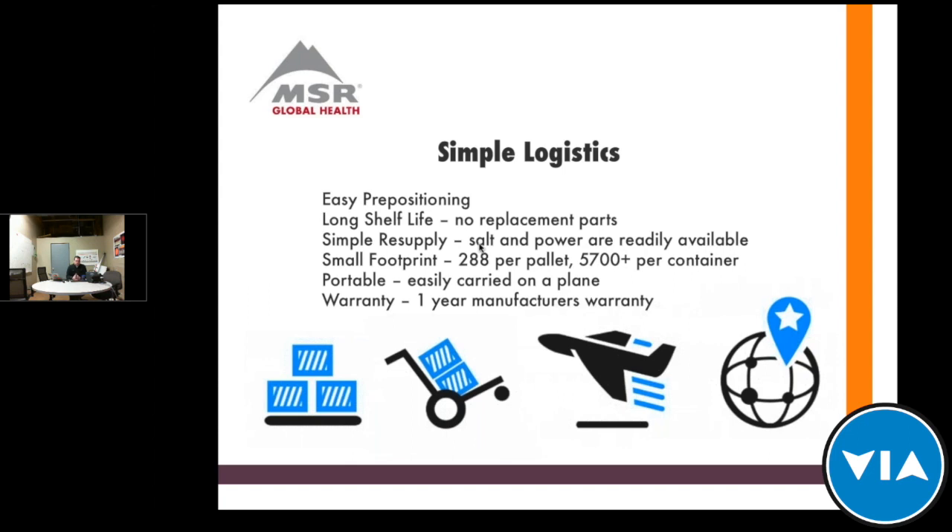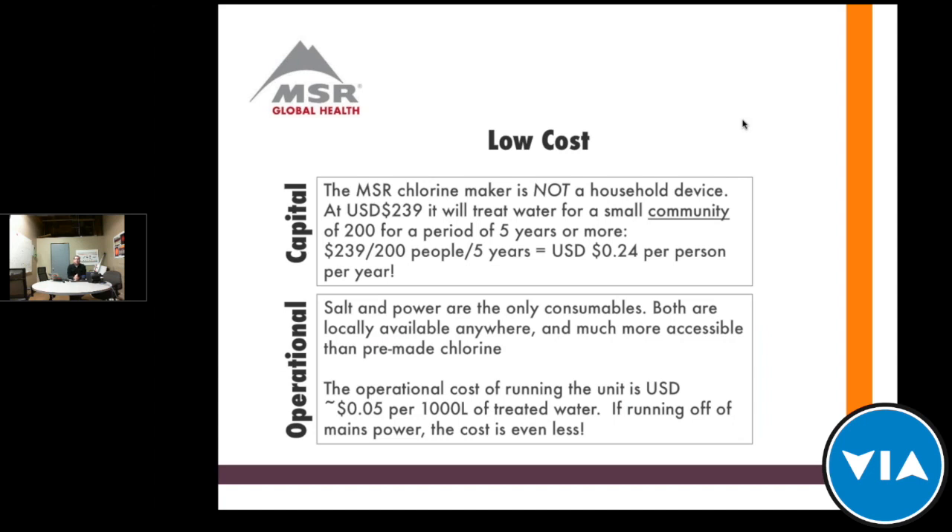Salt is widely available anywhere in the world, even during disasters. The kit is about the size of a lunch box, so you can put quite a few onto a pallet or into a container for shipping, which really reduces the per-unit shipping cost. It can easily be carried on a plane — which is a big deal because for disaster response you can't take chlorine on a plane, so being able to take one of these devices and get what you need to an area quickly is a big benefit. We also offer a one-year warranty on the manufacturing aspects of the device.